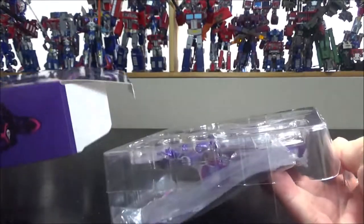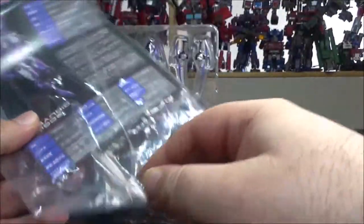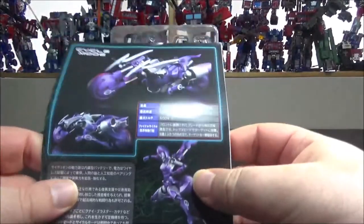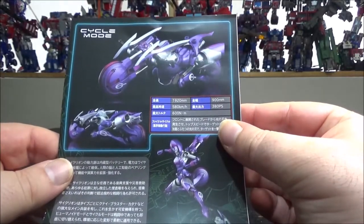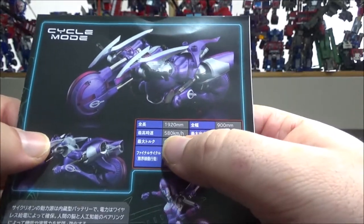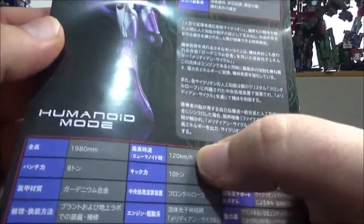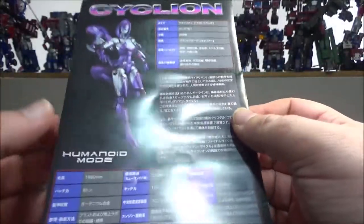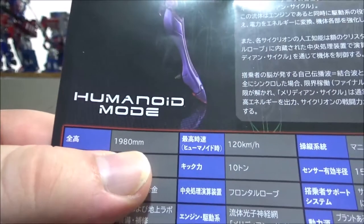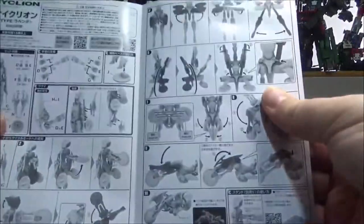Let's check it out. We have the figure and the instructions. The instructions are okay — I haven't had any problems transforming it. The transformation is very simple yet very original. We get a couple of shots of how the figure looks in robot and cycle mode, plus stats. In bike mode: 580 kilometers per hour — she's fast! Humanoid mode: 180 millimeters per hour. She runs fast too. It's all in Japanese so I can't read most of it.